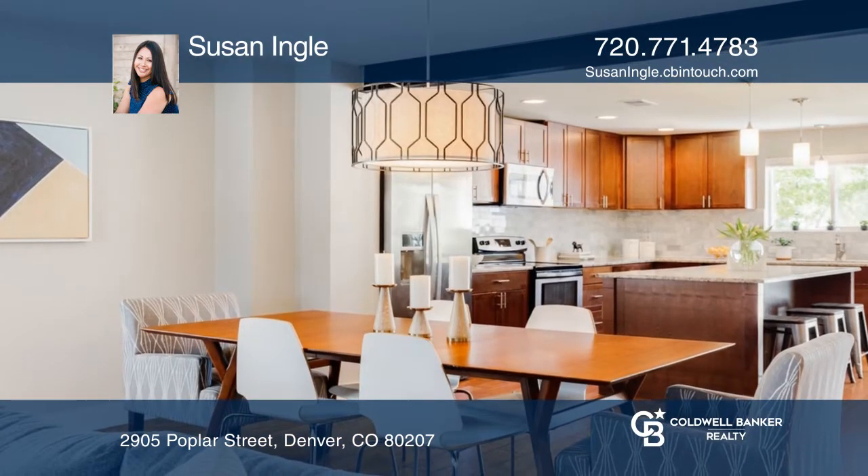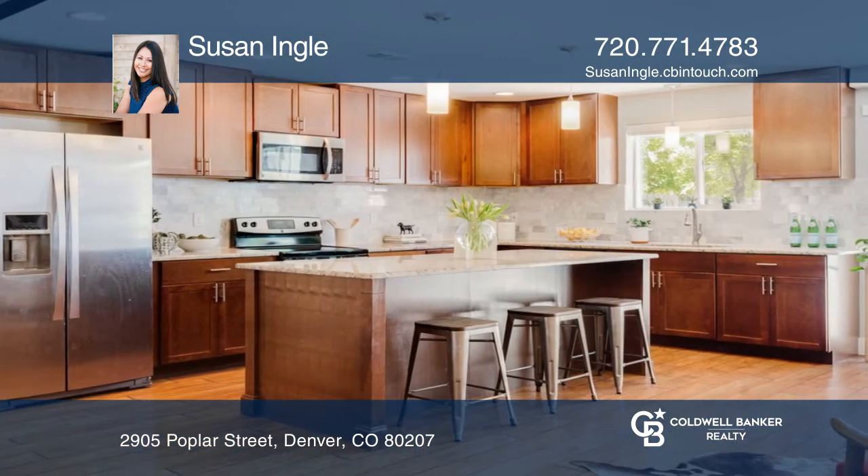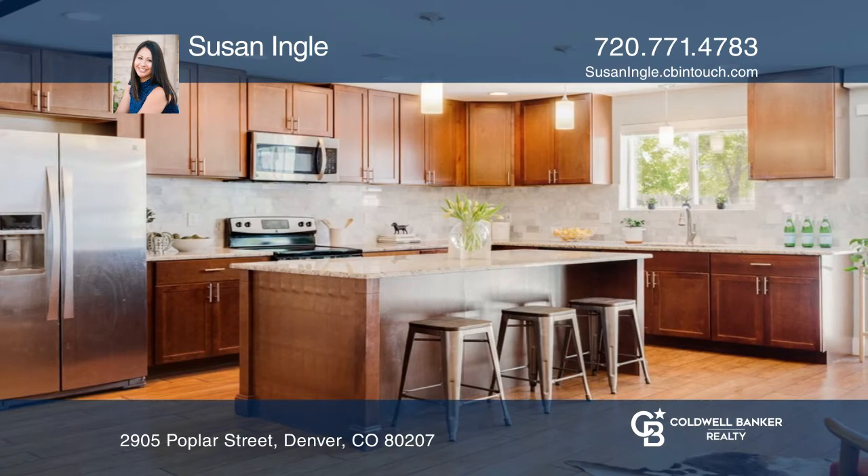The family room features a fireplace. The kitchen hosts a center island, abundant granite counter space, and cabinets galore.